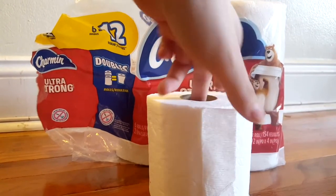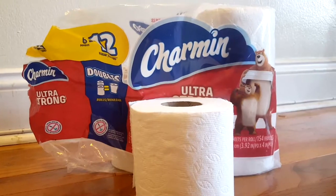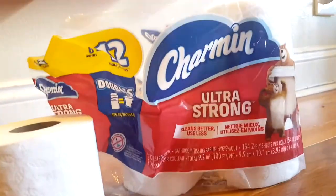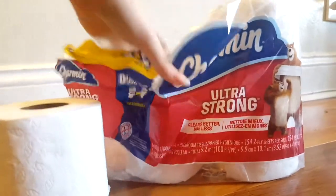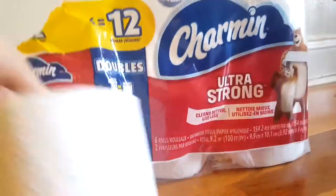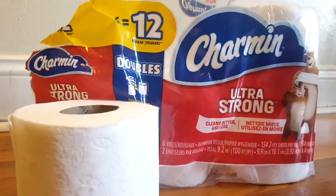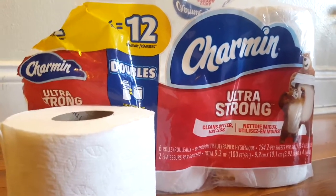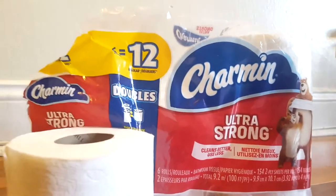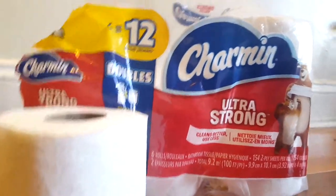It's Rainforest Alliance certified. It will probably be something that I buy again. This is an okay toilet paper for me and I find that it works really well. It's not paper thin or just falling apart — I just like how soft it is, and it absorbs a lot better.